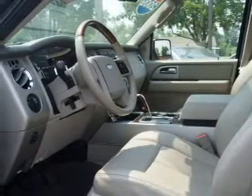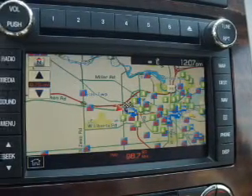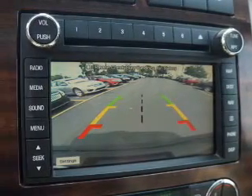Reach your destination effortlessly with GPS navigation. Treat yourself to the splendor of a premium sound system. Anti-lock brakes help you bring your vehicle to a safe stop, and heated seats are a desirable comfort feature.